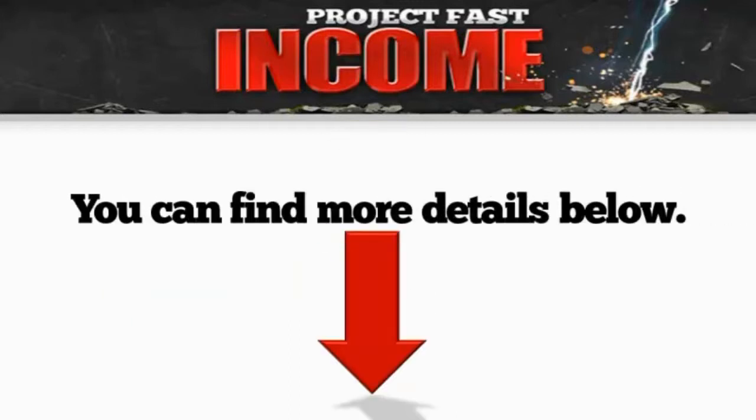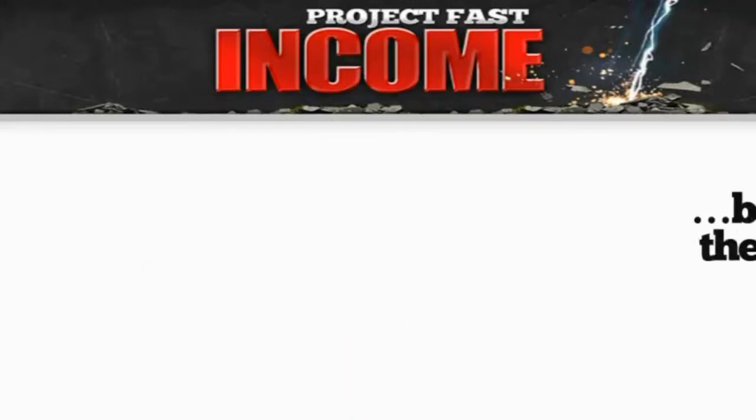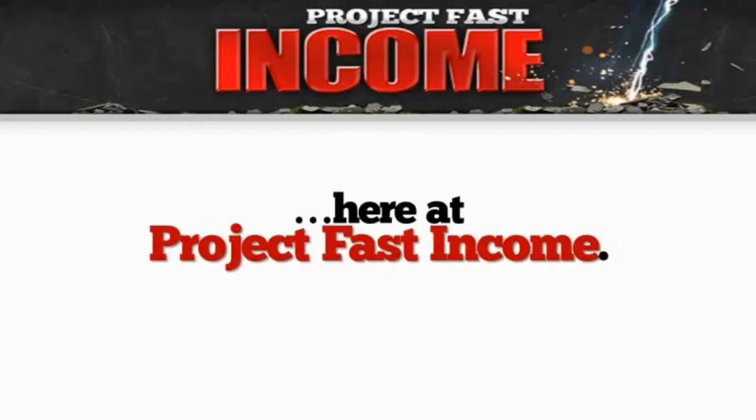You can find more details below, but in this video let me give you a sneak peek of how Project Fast Income works, because the faster you learn, the sooner you'll be making money here at Project Fast Income.